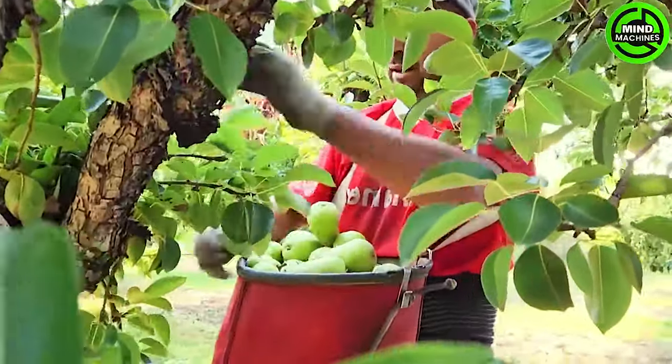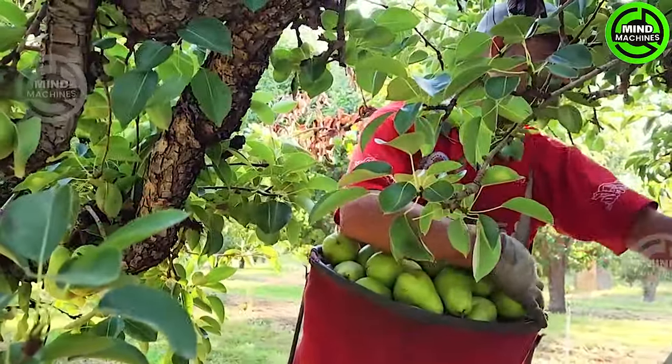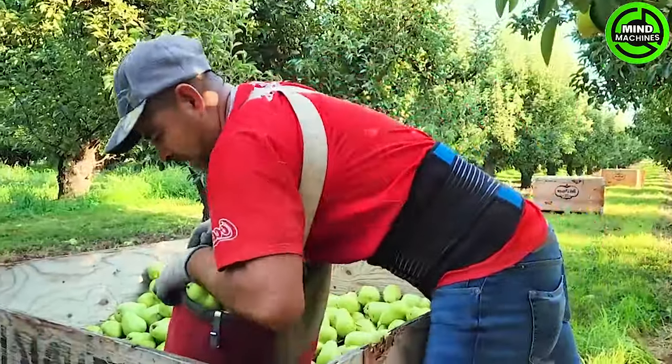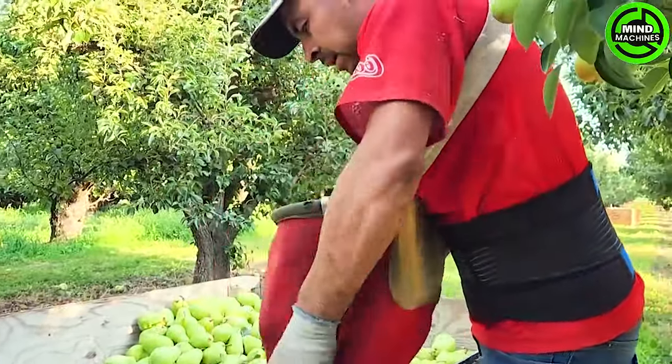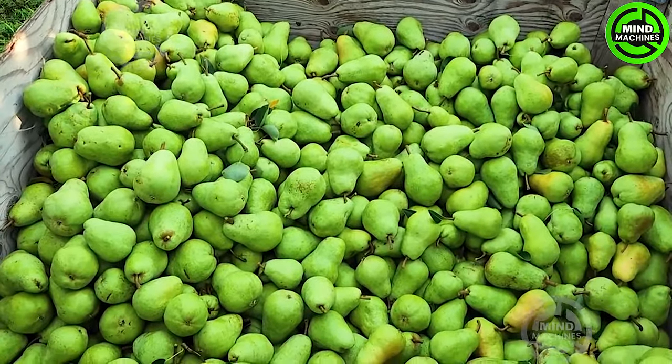Asian pears can be picked when nearly ripe and promptly sold in the fresh market. In contrast, the majority of European pears cultivated in the Pacific Northwest undergo storage and are gradually released into the market, extending their availability for a period of six to eight months or even longer.